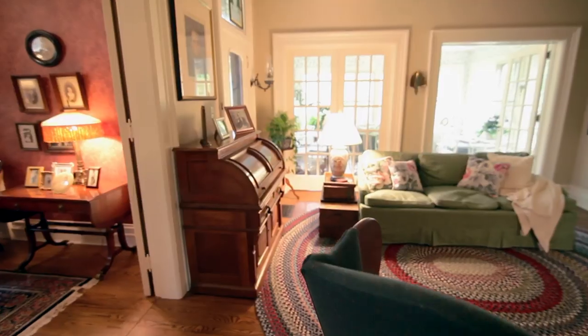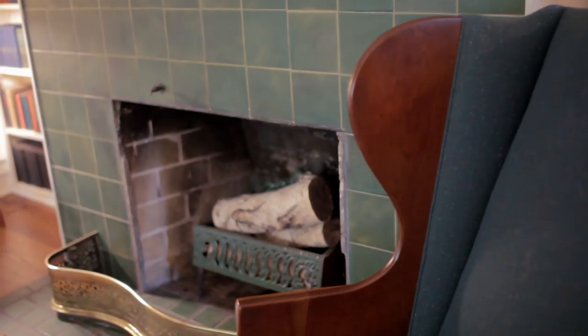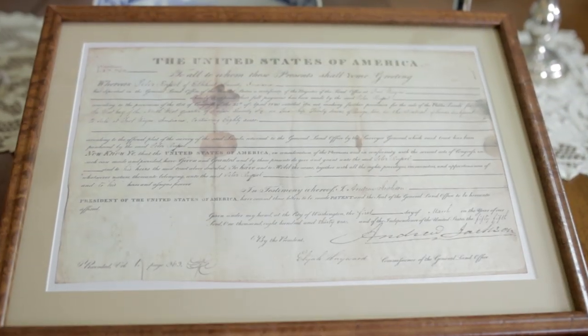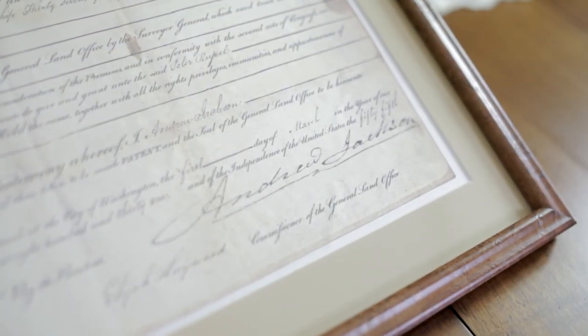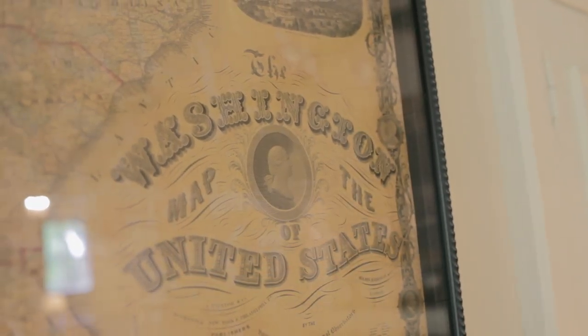From the dining room I'm going to walk you into the living room, which was more of an informal area — this is where the kids used to play while the adults visited in the formal parlor. This room has a copy of the original land grant given to my great-great-great-grandfather by President Andrew Jackson in 1831. It also has a copy of the National Register of Historic Places and a map that my great-grandfather used when he taught school, showing the U.S. back in 1862.